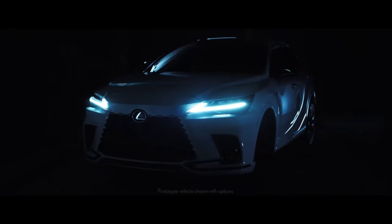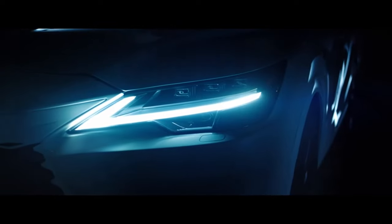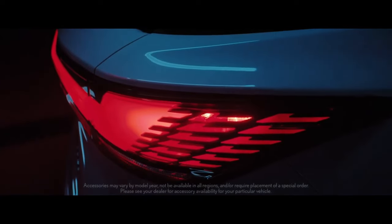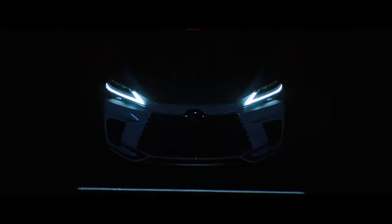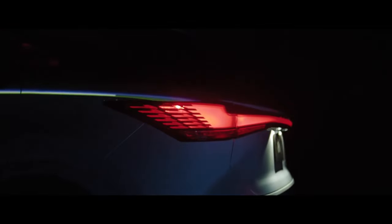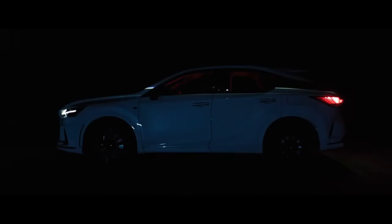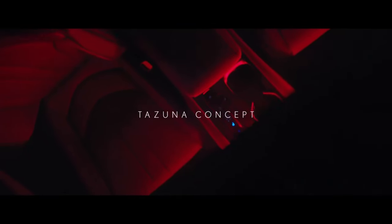Hello guys, welcome back to our YouTube channel. Hope you all are doing well. In this video we are going to talk about the Lexus RX 450h 2023. We will tell you about the interior, exterior, performance, top speed, and whether it is worth buying the Lexus RX 450h 2023.